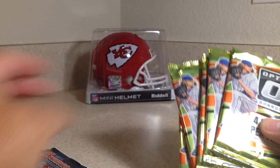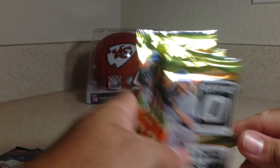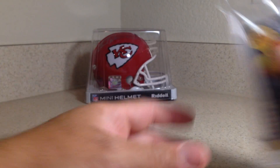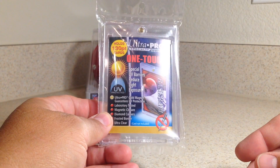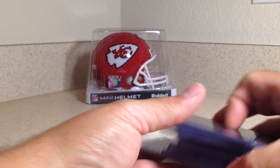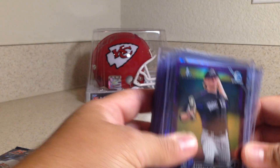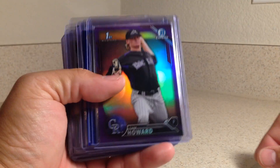Three packs of 2017 Bowman and five packs of 2016 Optic. I also picked up a 130-point mag and that cool Chiefs helmet back there, and I got these cards — made a package deal for all this stuff. It was a really good deal.